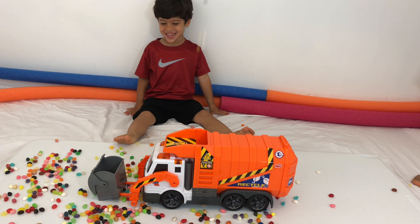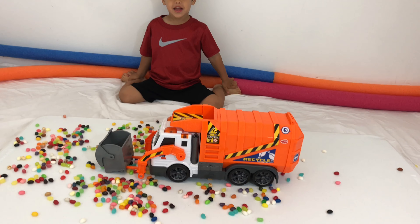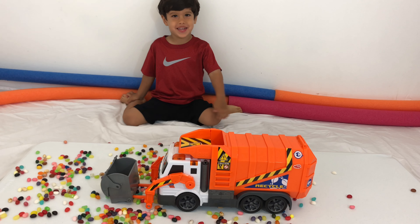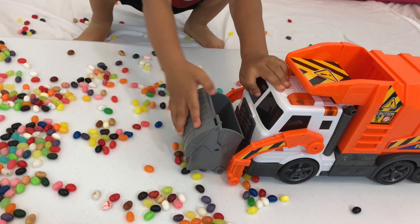Whoa! Whoa! It's raining jelly beans! It's raining jelly beans, Marcel. What are you going to do with all those jelly beans? Good job!